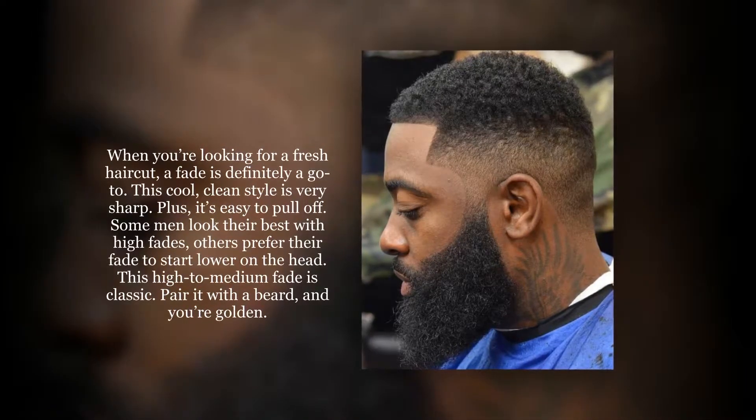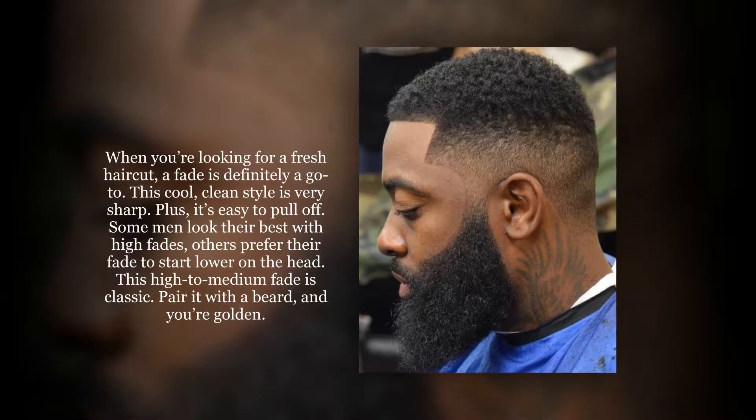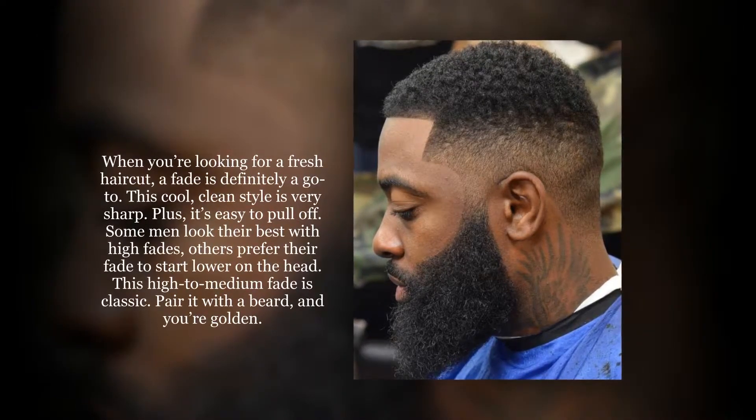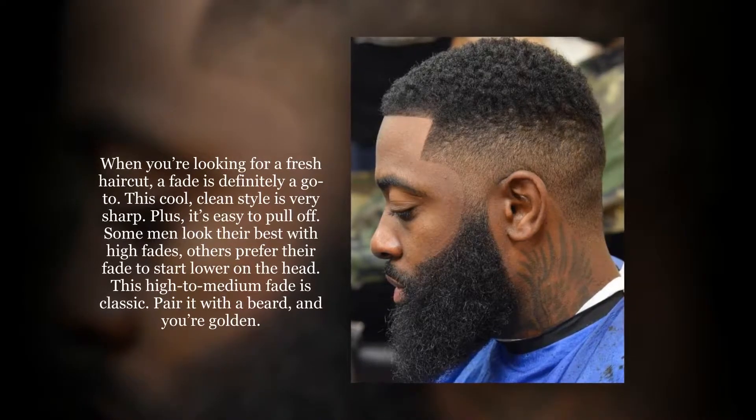Some men look their best with high fades, others prefer their fade to start lower on the head. This high to medium fade is classic. Pair it with a beard, and you're golden.